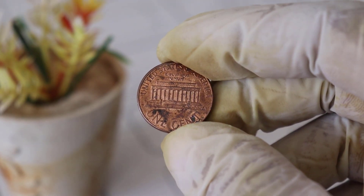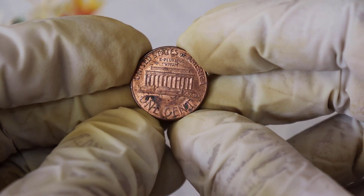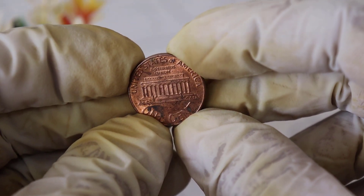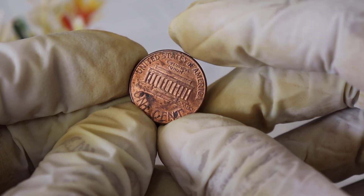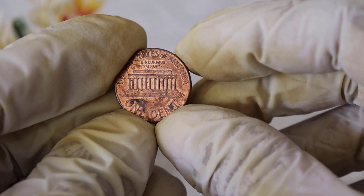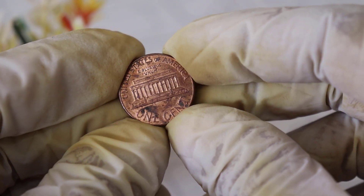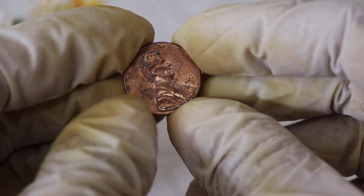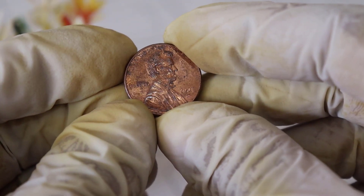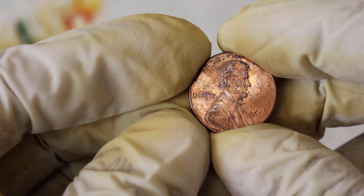There are four main varieties to look out for: the regular copper-plated zinc, the copper-plated zinc with a double die, the copper-plated zinc with a rotated reverse, and the copper-plated zinc with a spiked head. The double die obverse variety is perhaps the most famous — it's characterized by a noticeable doubling of the lettering and Lincoln's profile. Finding one of these in your pocket change could potentially make you a few hundred dollars richer.